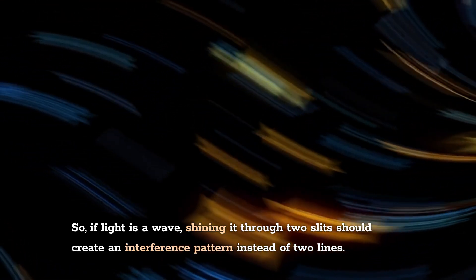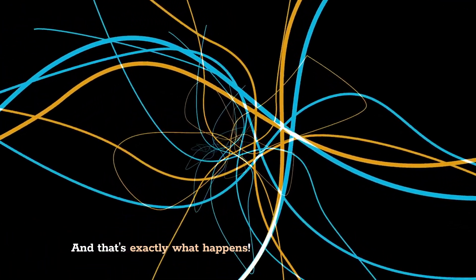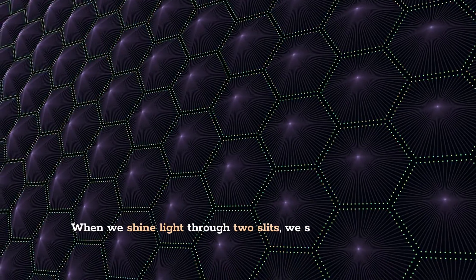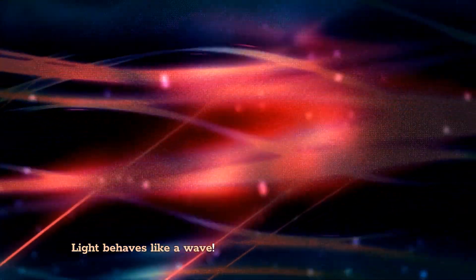So, if light is a wave, shining it through two slits should create an interference pattern instead of two lines. And that's exactly what happens. When we shine light through two slits, we see multiple bands, not just two. Light behaves like a wave.